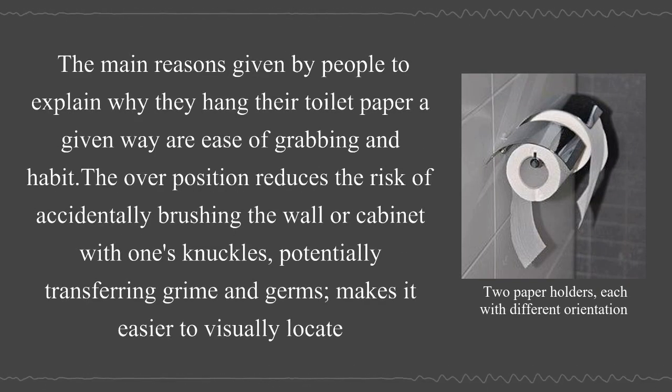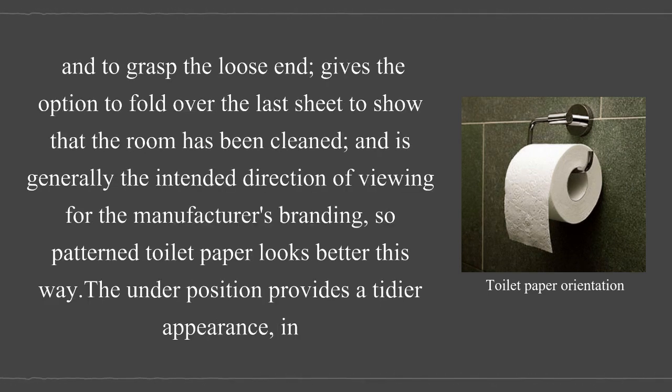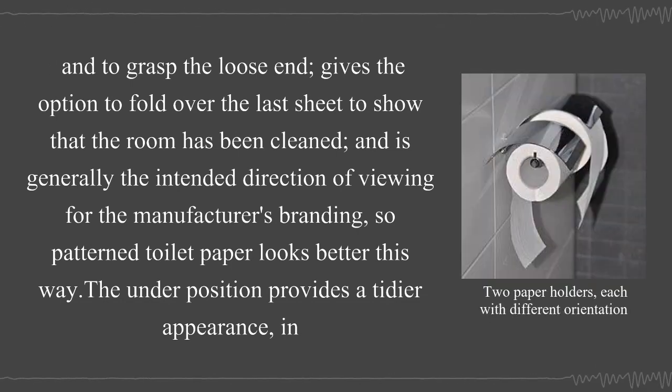The main reasons people hang their toilet paper a given way are ease of grabbing and habit. The over position reduces the risk of accidentally brushing the wall or cabinet with one's knuckles, potentially transferring grime and germs. It also makes it easier to visually locate and grasp the loose end, gives the option to fold over the last sheet to show the room has been cleaned, and is generally the intended direction for the manufacturer's branding, so patterned toilet paper looks better this way.